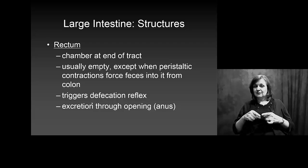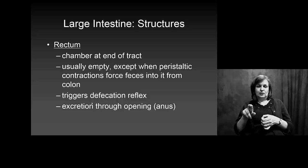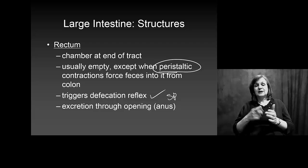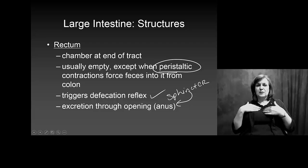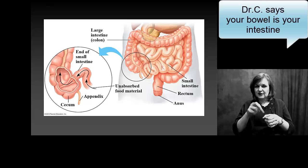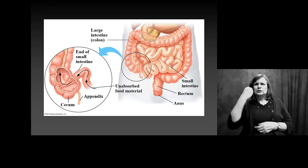The rectum is the end of the large intestine — the bottom part. It's usually empty except when you have the urge to have a bowel movement. At that point, a peristaltic contraction triggers a reflex, and a sphincter — better known as your anus — controls whether you actually defecate. You can have less control of that sphincter when your bowel is very full, or when you're sick and your body is trying hard to move things out.